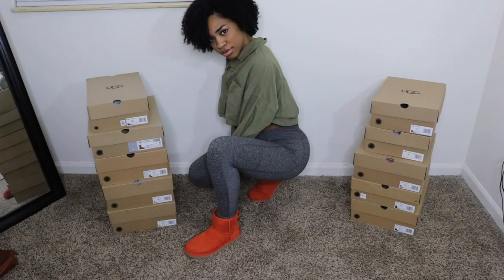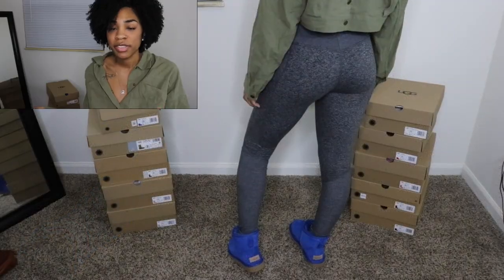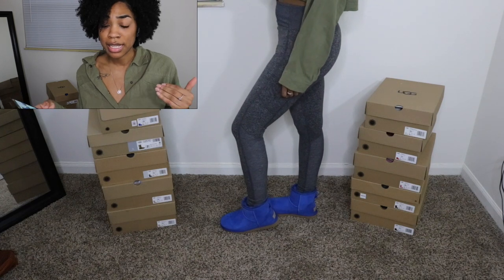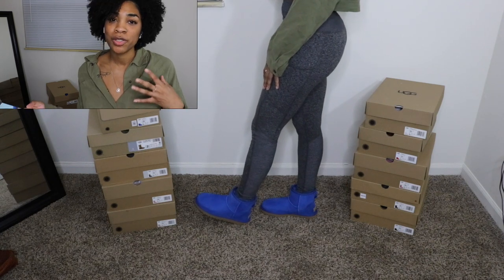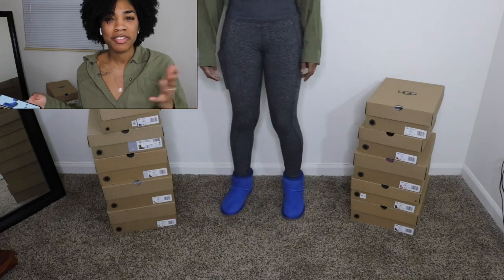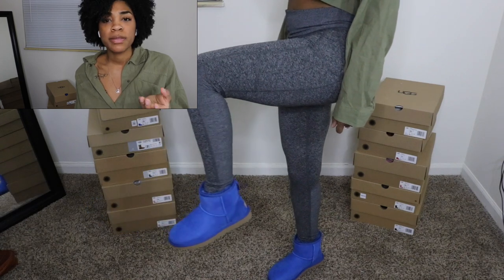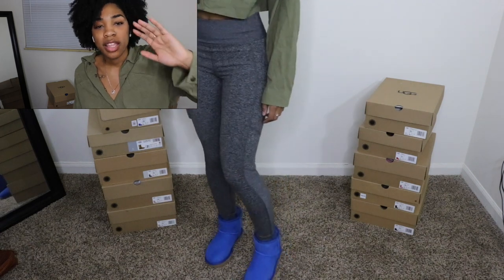I'm going to find the link so if you want them you can purchase them. The last pair of Classic Mini 2s are the Classic Mini 2 Genuine Shearling Lime Boot in Classic Blue Suede, size 7. I just thought they were really really nice. I love royal blue and when I saw these I was like oh my god, super super cute. I did purchase these from Nordstrom. One thing I'll say is all my other Ugg boots came with a boot shaper to protect the boot — that didn't come in there.